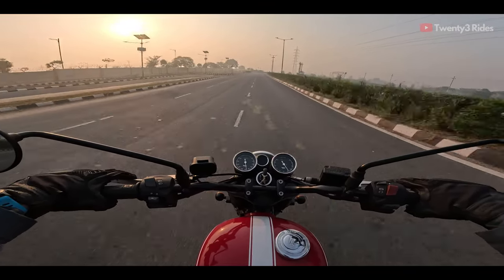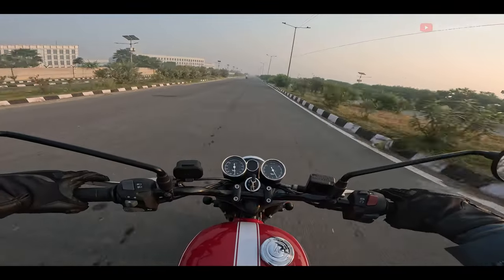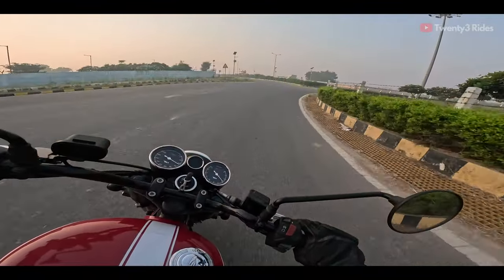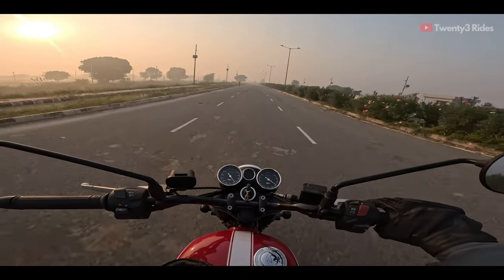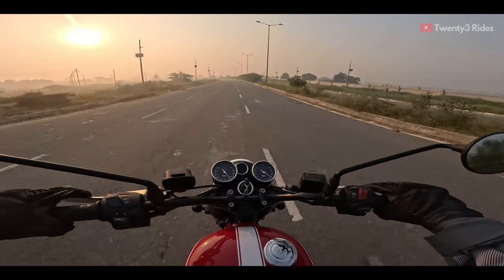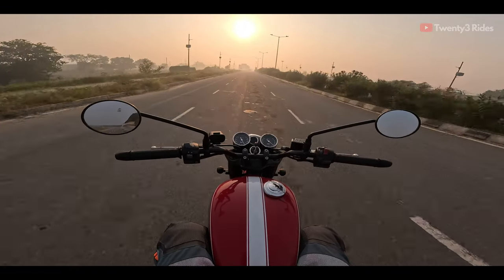It doesn't bother you at top speeds or high RPMs. If I were to ride this motorcycle all day long, I would not feel irritated on the highways — that's the biggest takeaway. The part where this machine really delivers those relaxed cruising vibes is at 80 kmph and 3100 to 3200 rpm. That is the vibe you want from a retro classic machine, and what a beautiful day this is.